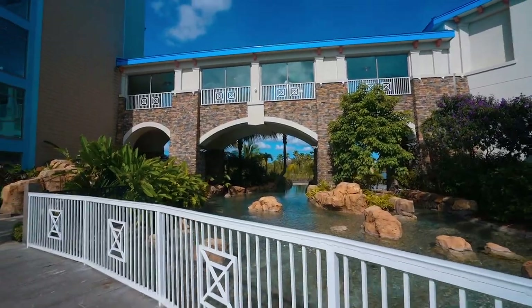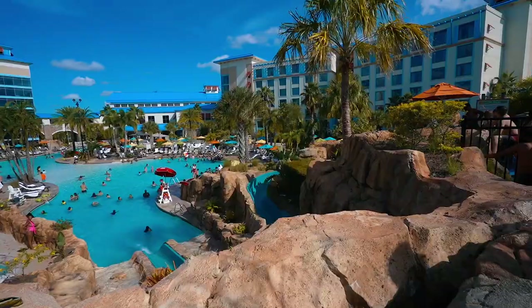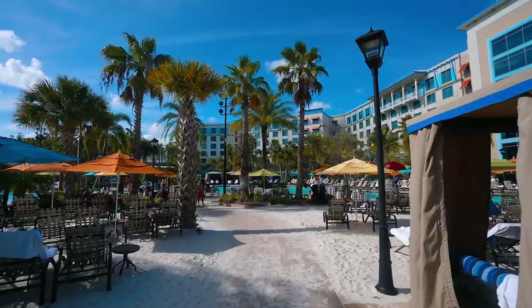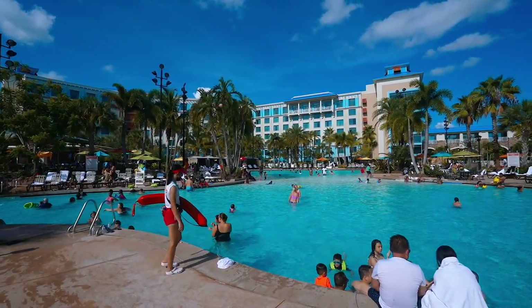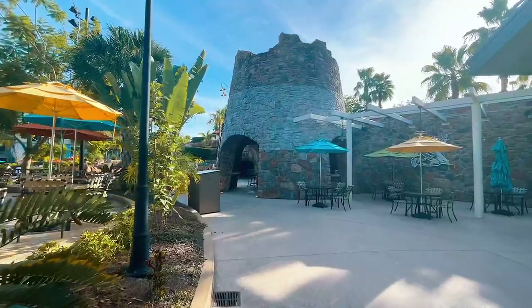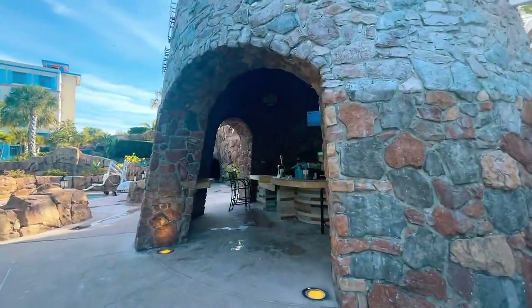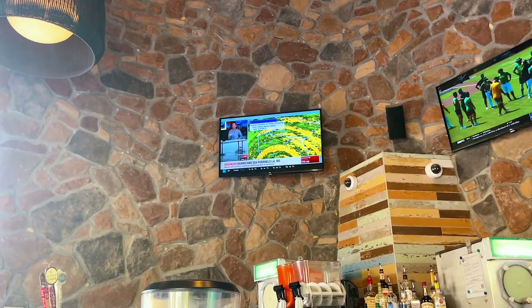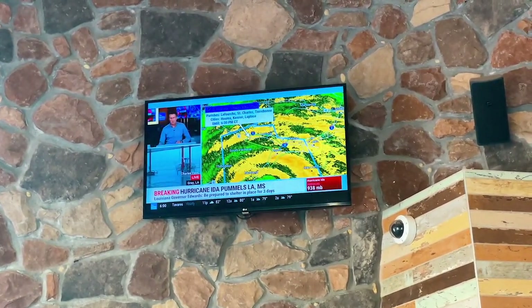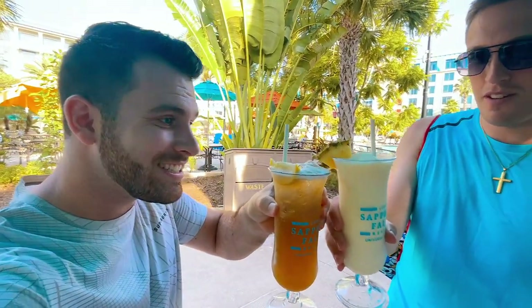Welcome to Sapphire Falls — this is the largest pool on Universal property. It's beautiful: there's a rock wall water slide, a fire pit, a hot tub, and cabanas that probably cost a pretty penny. It's a party atmosphere — a nice Caribbean pool. Before hopping in, we grabbed another drink at the outside bar by the hot tub. Prayers go out to everyone in Louisiana dealing with the Category 4 hurricane. Cheers!